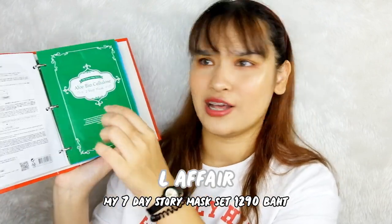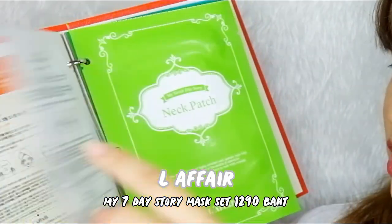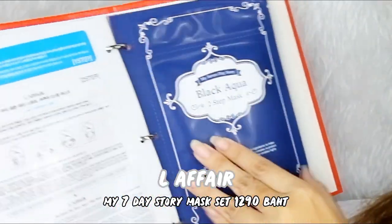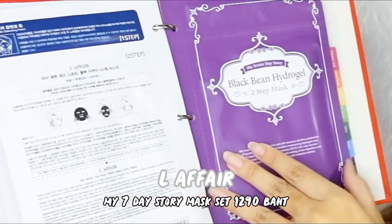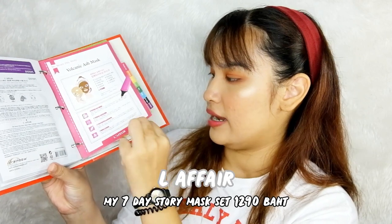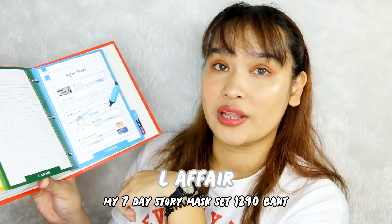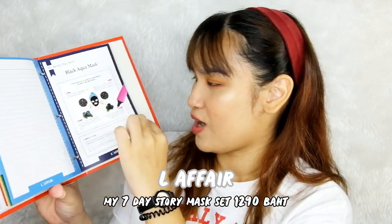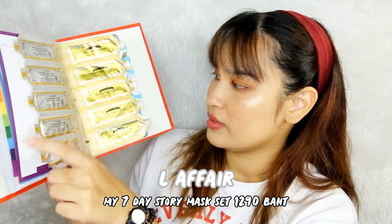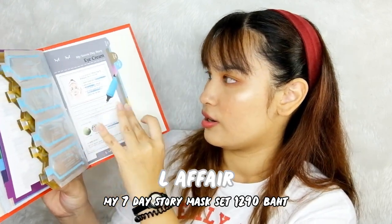There are seven colors. One is full volcanic ash, this one is salmon cream, this one is V patch, this one is neck patch, this one is aloe bio, this one is solulose, and this one is aqua — black aqua — and this is black bean hydro gel. Each pad has instructions on how to use it, where it's from, and what it's made from. But it's all in Korean, and I don't understand Korean.